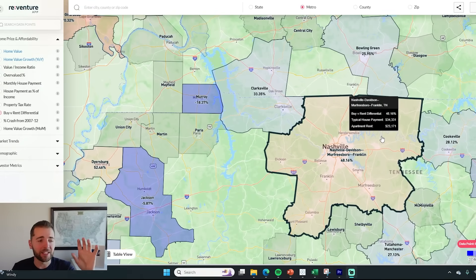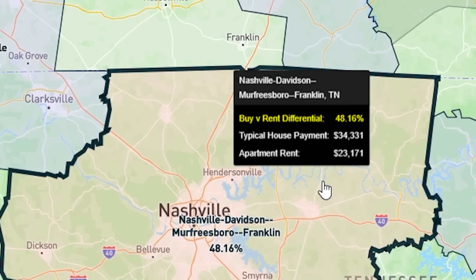With CNBC reporting that September home sales dropped to the lowest level since the foreclosure crisis, we're going to see those sales subdued from first-time homebuyers because they have no incentive to buy in a declining rent environment, especially when it's already so much more expensive to buy than to rent. For instance, according to ReVenture app, in Nashville, Tennessee, it's 48% more expensive to buy a house right now than it is to rent an apartment.